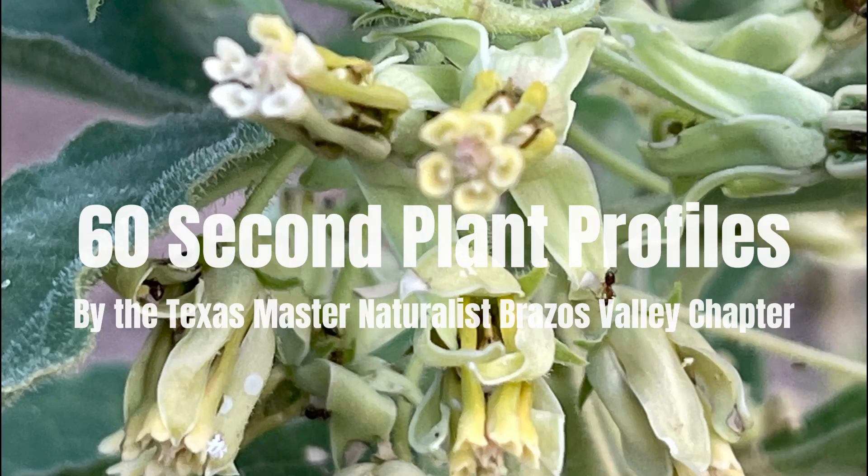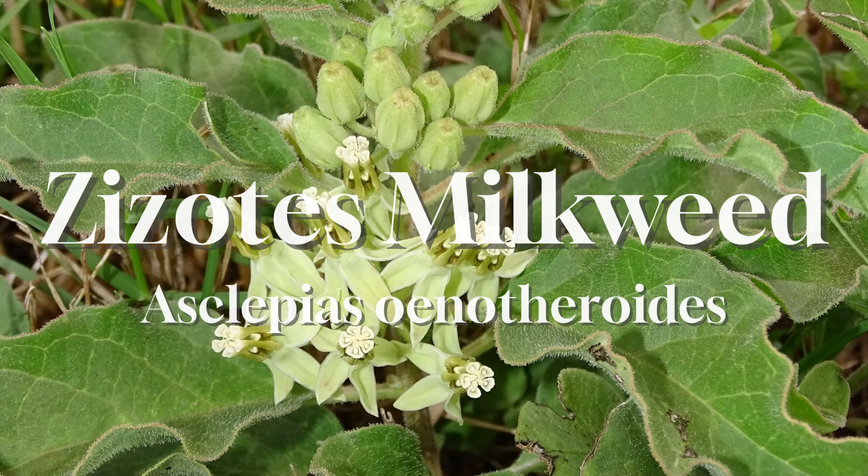Welcome to another edition of 60 Second Plant Profiles by the Texas Master Naturalist Brazos Valley Chapter. Today we are profiling Zizotus milkweed, also known as Side Cluster milkweed, Primrose milkweed, Longhorn milkweed, and Lindheimer's milkweed.